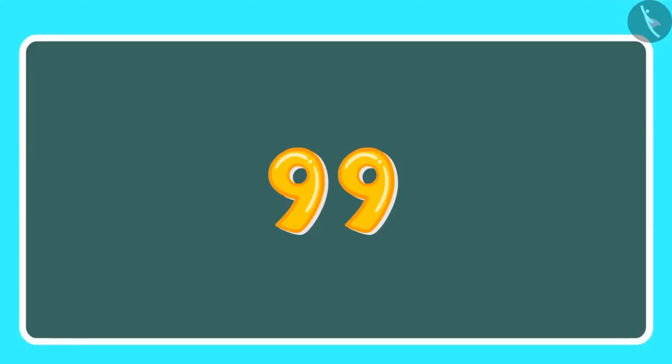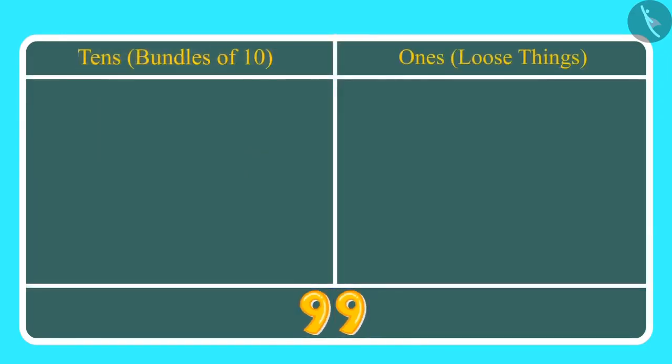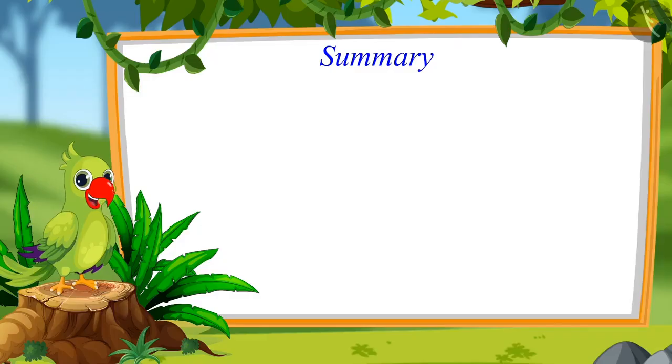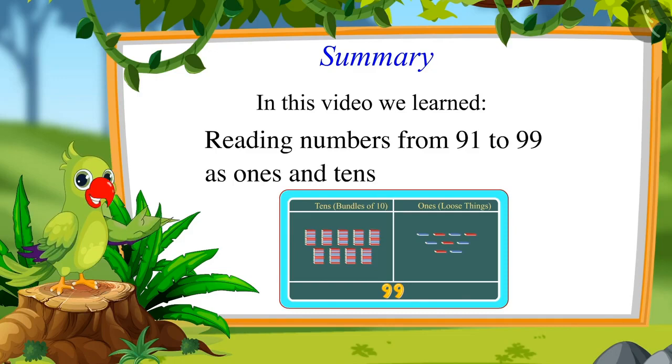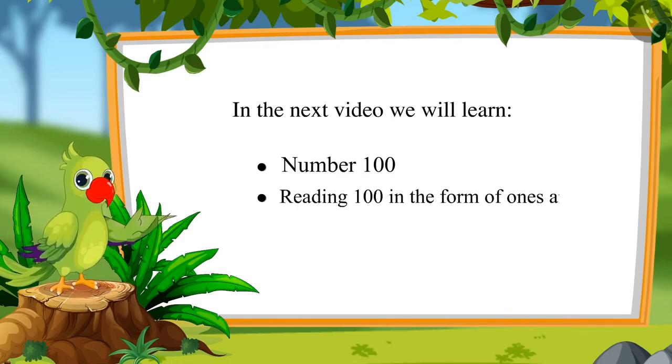Children, this means they have 99 books altogether. We write 99 like this: 9 is at the tens place and 9 is at the ones place, so we have 9 tens — 9 bundles of 10 — and 9 ones. In the next video, we will learn about 100 and how to read 100 as ones and tens. Till then, bye children.